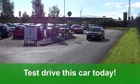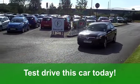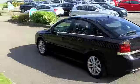The running costs are very good news. You'll get a combined 50 miles per gallon, and six months road tax is just under £100.